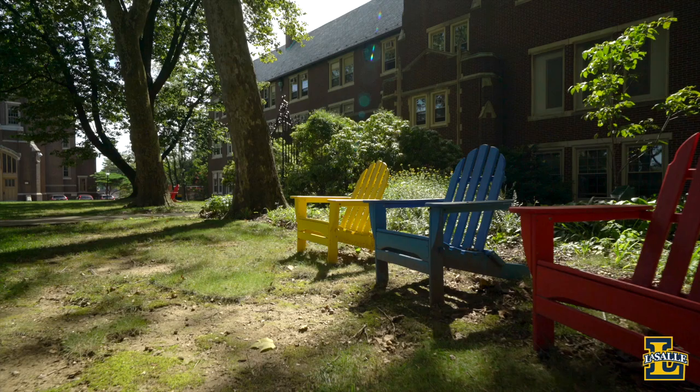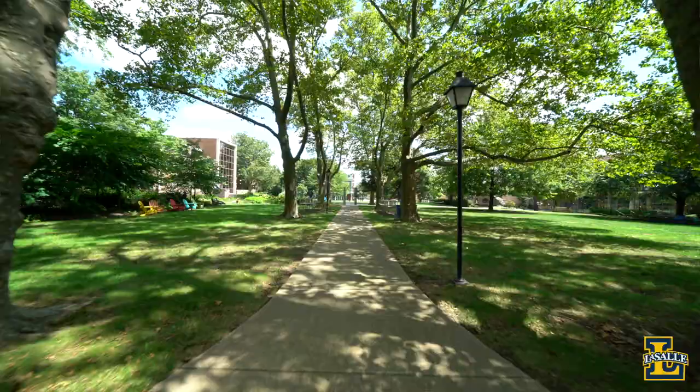Hi, I'm Naeem Brown, an admissions counselor and a graduate student in the Strategic Communications Program, and this is the Hanson Quad. The quad is the heart of campus and from it you can see many of our academic and administrative buildings. A few fun facts about LaSalle: our average class size is 22 students and we have a 12-to-1 student-to-faculty ratio.